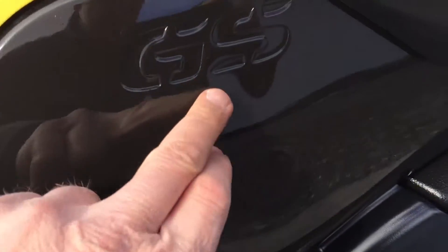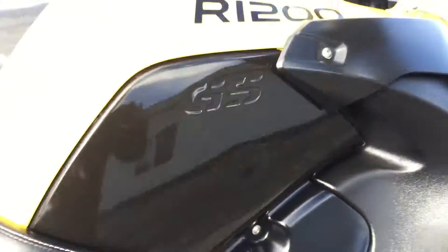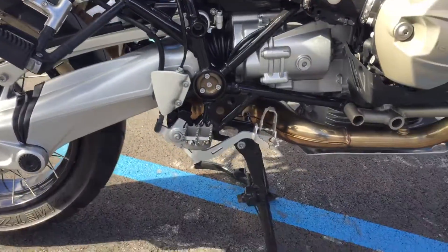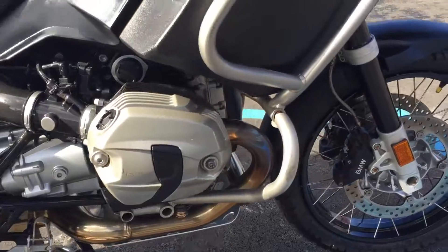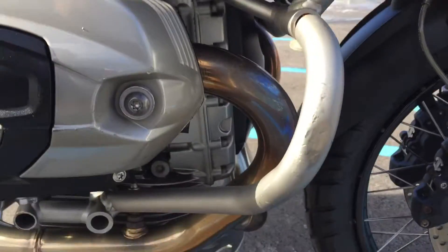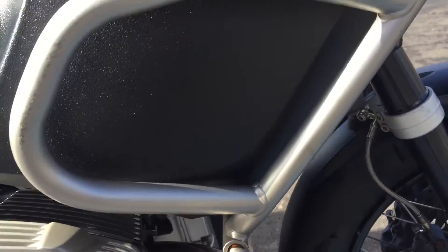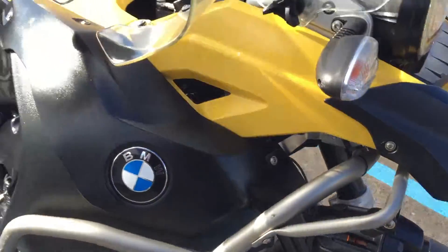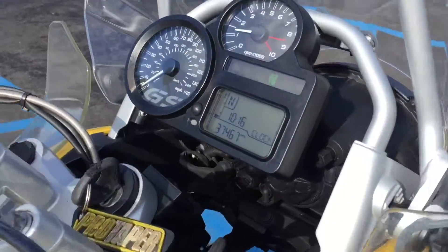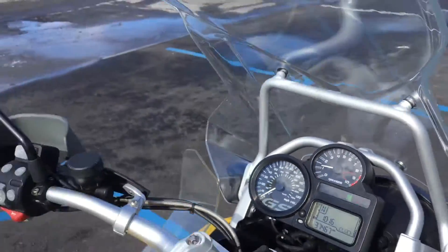Two small dents here in the fuel tank cover — they're not that noticeable, though. A couple scratches here on the right-hand engine guards and fuel tank guards. But overall, nice bike. A couple scuffs here on that right-hand hand guard. 37,467 miles.